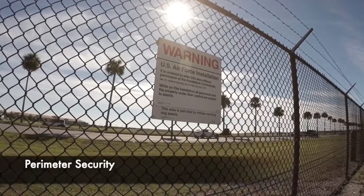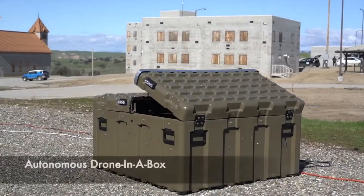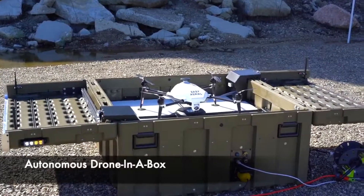Securing a perimeter always meant boots on the ground. Easy Aerial is revolutionizing security by using smart flying robots to perform the missions.